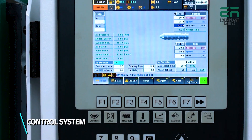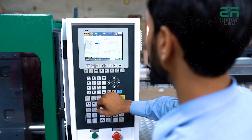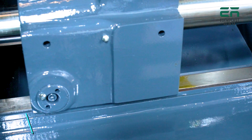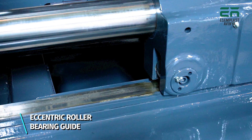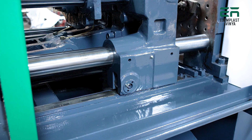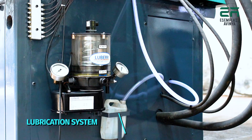Control system: equipped with a new generation, highly reliable controller featuring operator-friendly screens, direct access, and automatic PLC control. The eccentric roller bearing guide provides platen support, gives larger mold weight carrying capacity, and reduces platen deflection, enhancing the life of the tie bar.